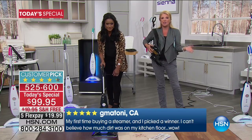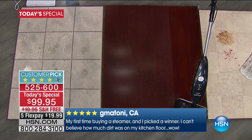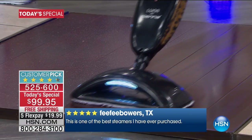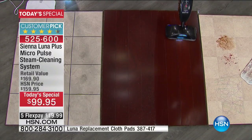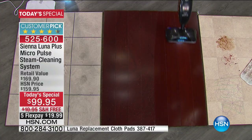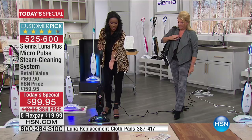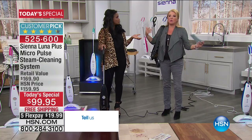It takes care of so many jobs with one single unit. Sometimes you don't want to hear the word steam and your hardwoods, but I am just lightly dusting this hardwood floor. This particular steamer works on all sealed floors, and because of the three different steam levels, right now I have selected 'dust,' which is just putting out a whisper of moisture. By the time I pass it back, it has already evaporated.